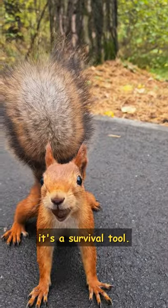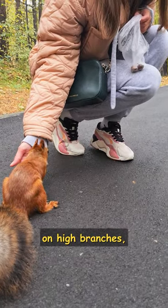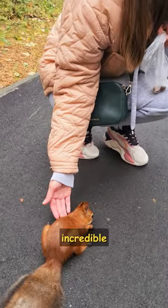It's not just about beauty. It's a survival tool. The lush tail helps these squirrels maintain balance on high branches, lending them incredible grace in motion.